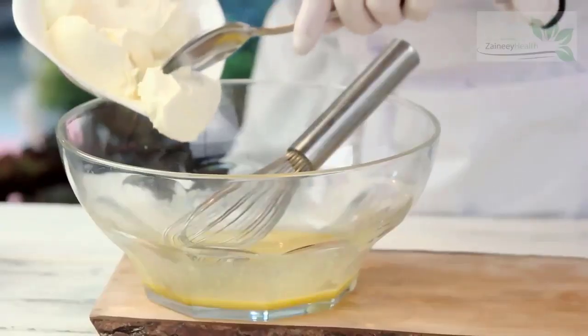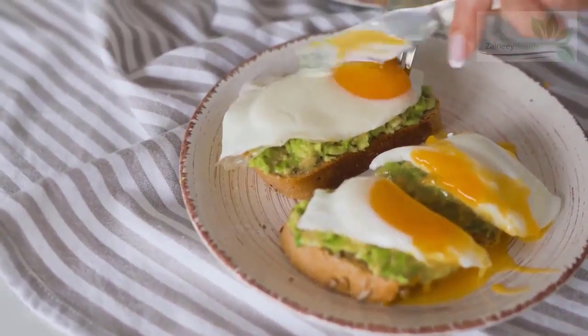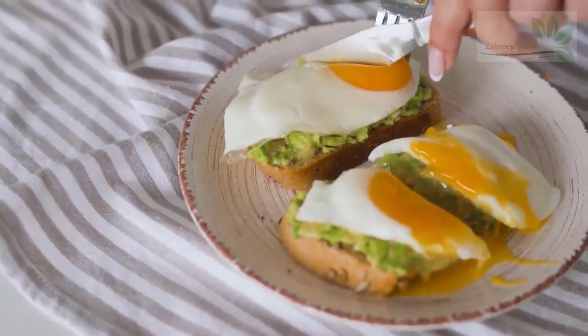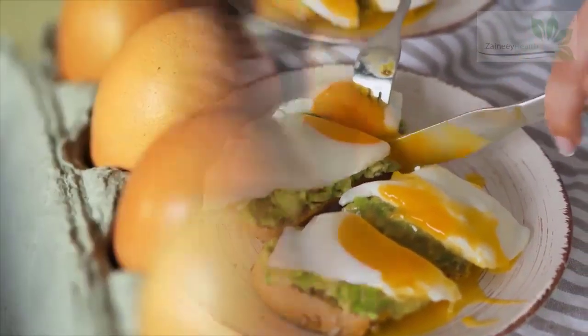2. Egg yolks. Egg yolks are another source of food rich in biotin. A whole cooked egg provides around 10 micrograms of biotin, or around 33% of the DV. Always cook eggs to maximize biotin intake and for safety reasons.